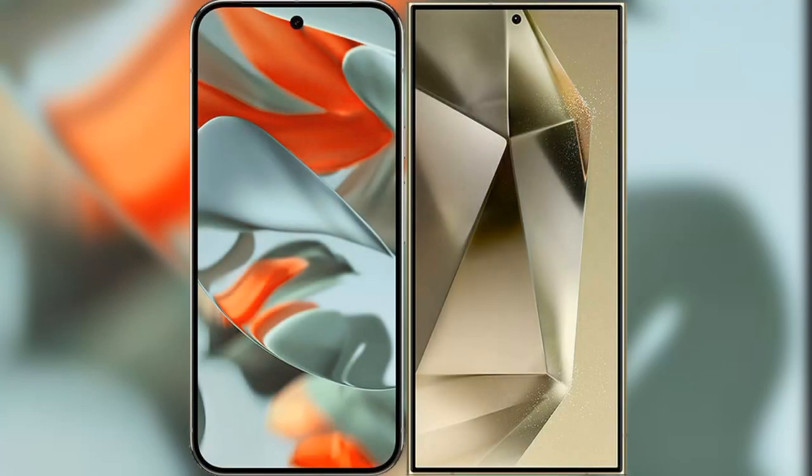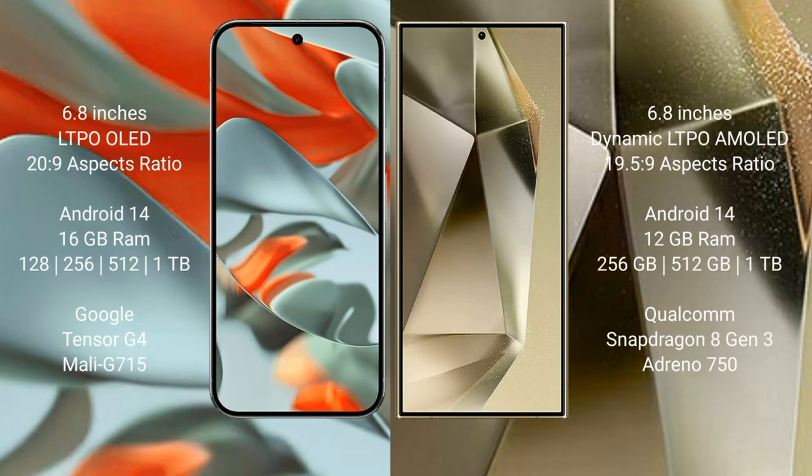I will compare the new Google Pixel 9 Pro XL with Samsung Galaxy S24 Plus. Google Pixel 9 Pro XL features a 6.8-inch LTPO OLED display. Samsung Galaxy S24 Plus also features a 6.8-inch Dynamic LTPO AMOLED display.